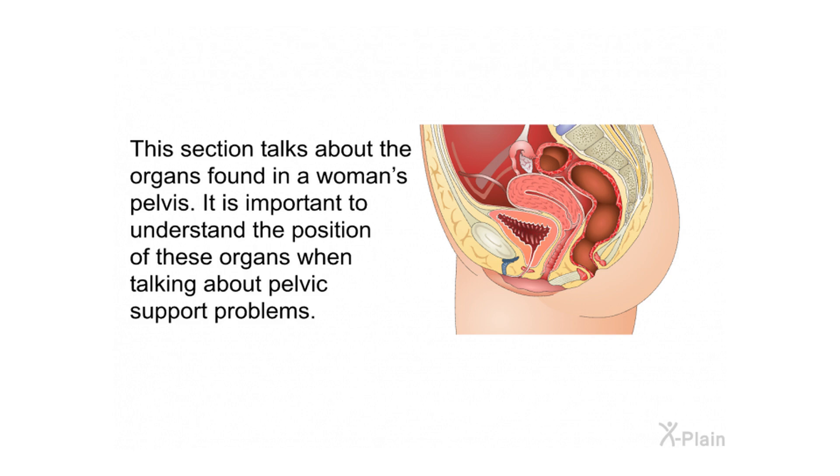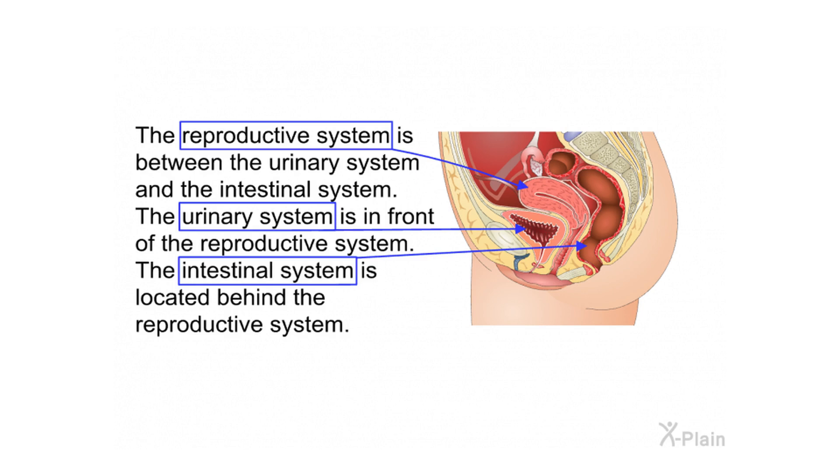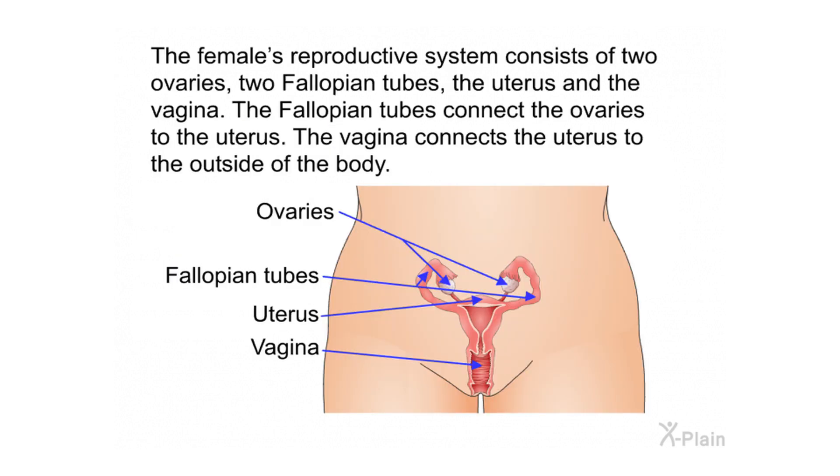This section talks about the organs found in a woman's pelvis. The reproductive system is between the urinary system and the intestinal system — the urinary system is in front, and the intestinal system is located behind. The female reproductive system consists of two ovaries, two fallopian tubes, the uterus, and the vagina. The fallopian tubes connect the ovaries to the uterus; the vagina connects the uterus to the outside of the body.